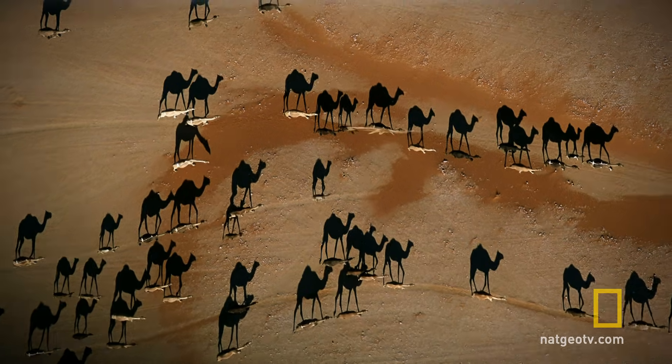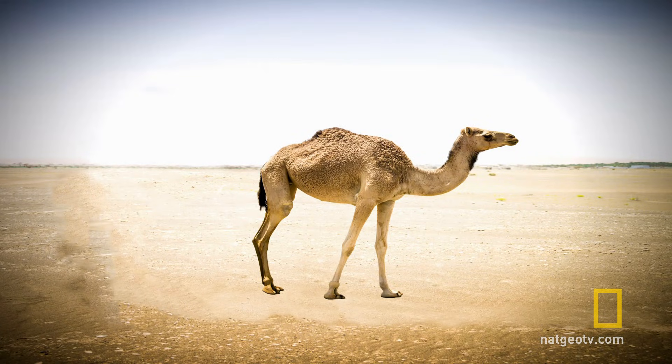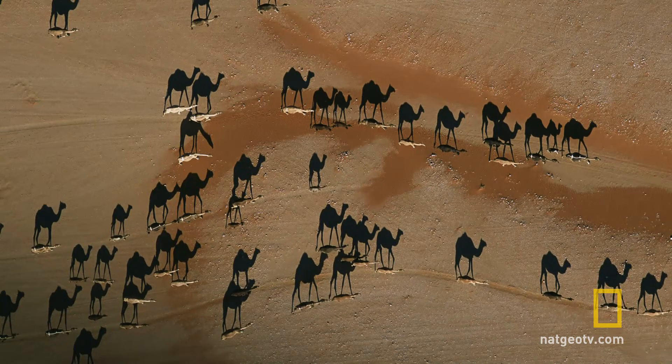Your brain has a tendency to assume that whatever you're looking at must be at eye level. After all, you're probably only used to seeing camels from one angle — the ground. Which is why you might have mistaken these black shadows for actual camels.